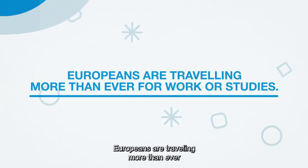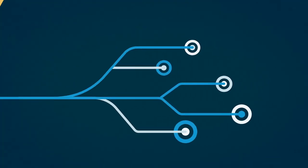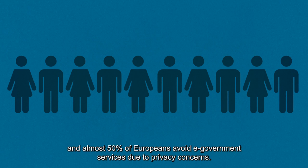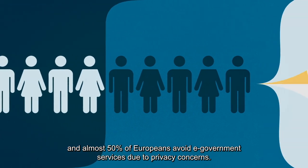Europeans are travelling more than ever among member states for work or studies. Yet only less than half of cross-border services are available online for international users, and almost 50% of Europeans avoid e-government services due to privacy concerns.